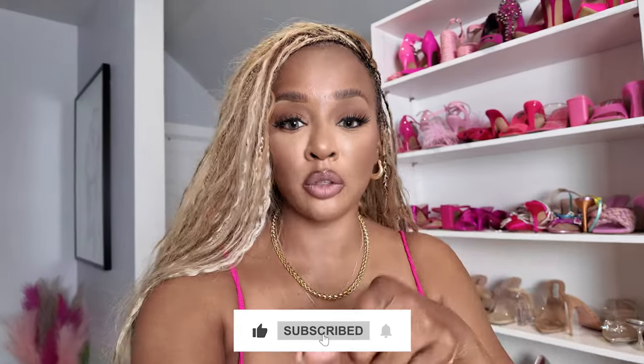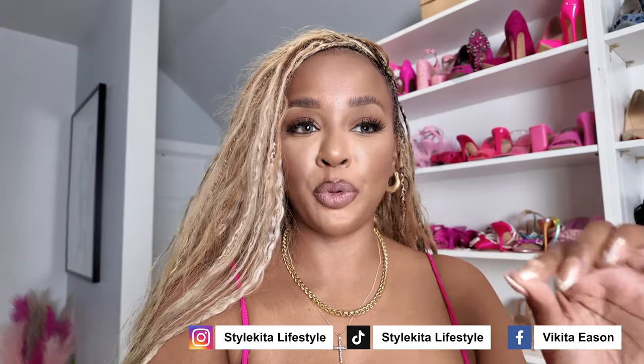We're going to get into this video — thank you for watching! Make sure you follow, hit the subscribe, and make sure you are following me on all my socials: Style Kida Lifestyles on Instagram and TikTok, and Bikita Eason on Facebook.